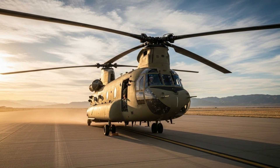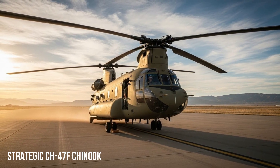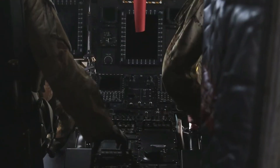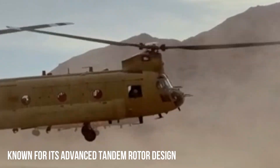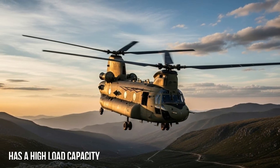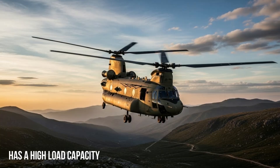The Boeing CH-47F Chinook is one of the most widely used helicopters in the world. Known for its tandem rotor design, high payload capacity, and exceptional reliability, the Chinook plays a critical role in military logistics, troop transport, disaster relief, and humanitarian operations.